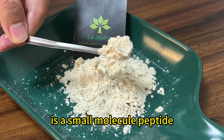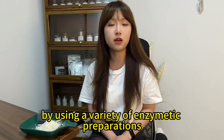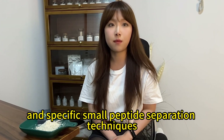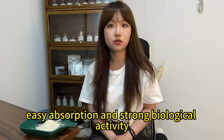Our hydrolyzed wheat protein powder is a small molecule peptide substance obtained from gluten flour by using a variety of enzymatic preparations, through targeted enzymatic cleavage and specific small peptide separation techniques, with good water solubility, stable dispersion, easy absorption, and strong biological activity.